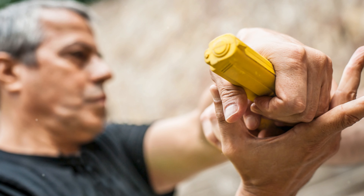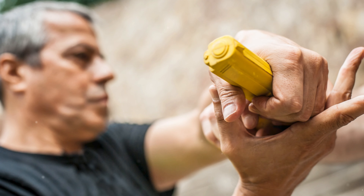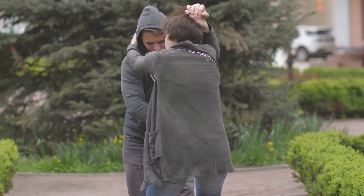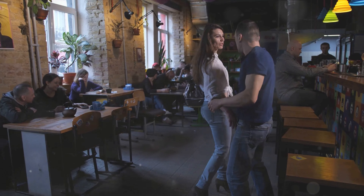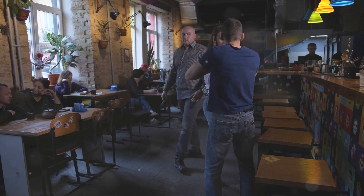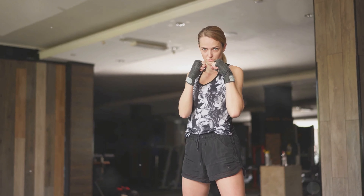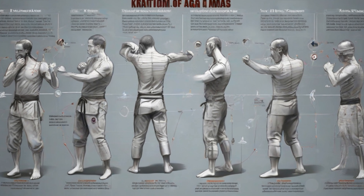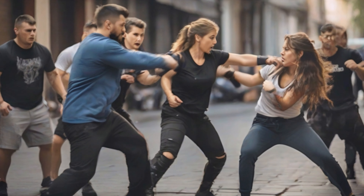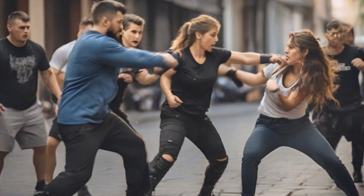In a threatening situation, your mind can be your greatest ally or your worst enemy. The cornerstone of Krav Maga's mental strategy is situational awareness — not simply about being alert, but about continuously scanning your environment for potential threats, identifying exit points, impromptu weapons, and assessing the intent of those around you. A Krav Maga practitioner is always prepared, always vigilant, and never caught off guard. Recognizing potential threats involves interpreting body language, recognizing suspicious behavior, and understanding the cues that often precede an attack. The aim is to preemptively neutralize a threat before it escalates, or at the very least be mentally prepared to respond when an attack is initiated.